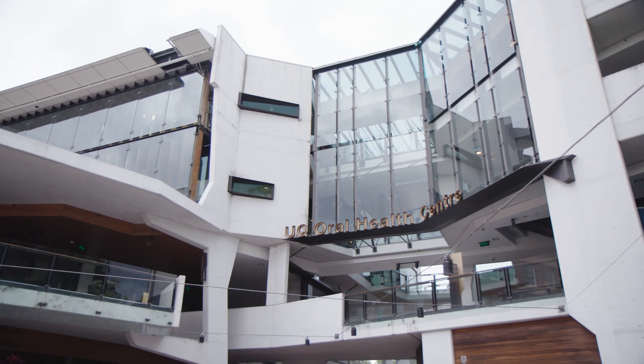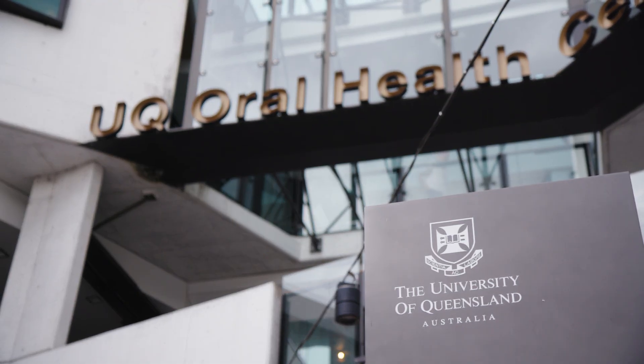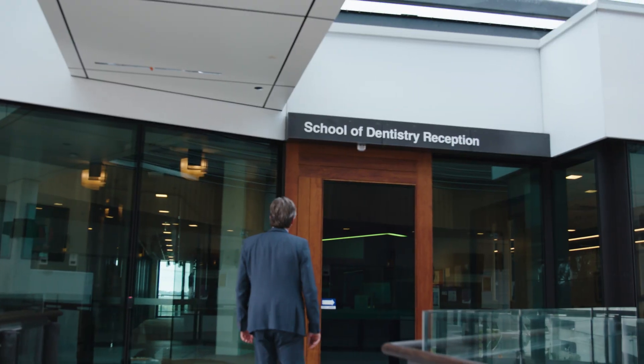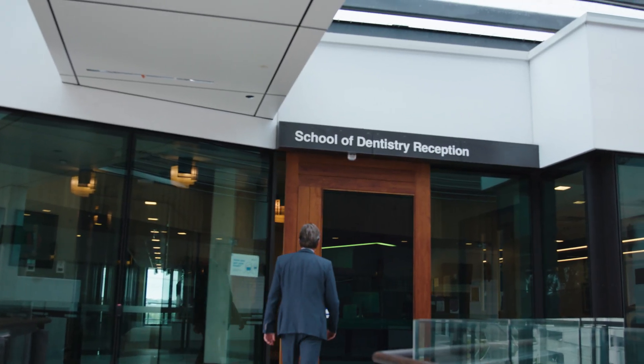Not every tooth that could receive a root canal treatment must receive a root canal treatment. There is an alternative treatment — I did a study early on, maybe 12 to 15 years ago, where we looked at what's called vital pulp therapy.